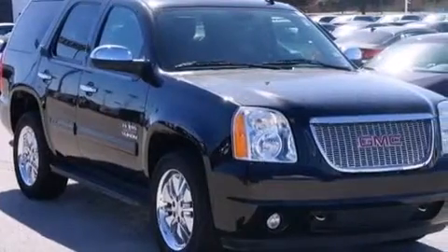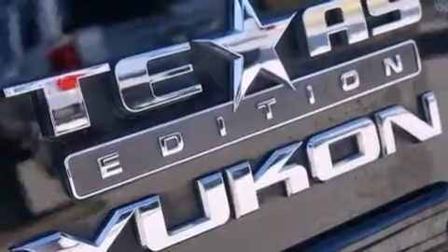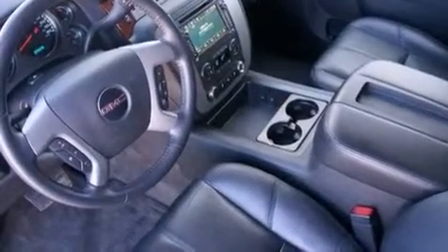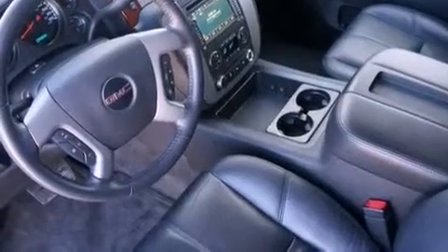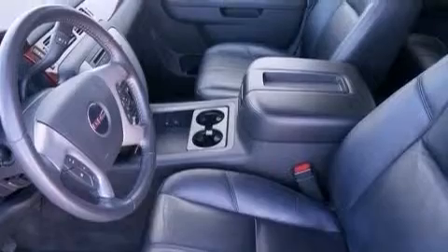A three zone climate control system so that each front seat as well as rear seat passengers can set temperature settings to their own comfort level, speed sensitive volume controls, a limited slip differential, traction control and stability control systems, and a tire pressure monitoring system.